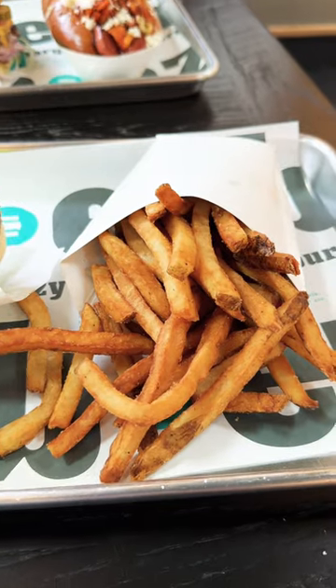Their classic burgers come with tomato, lettuce, pickle, onion, and easy sauce. They are so juicy, and the buns were very tasty as well.